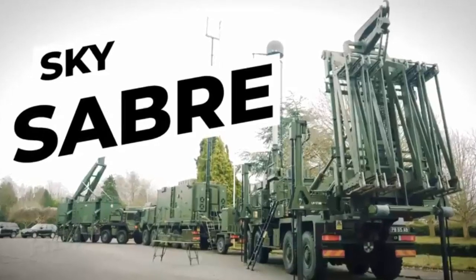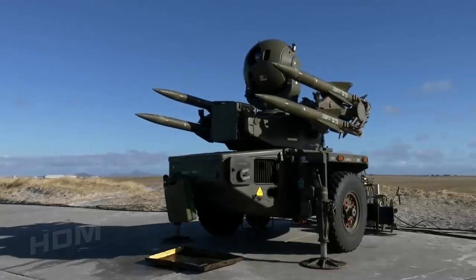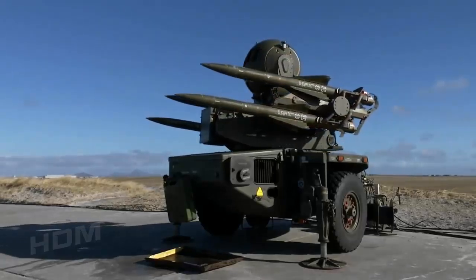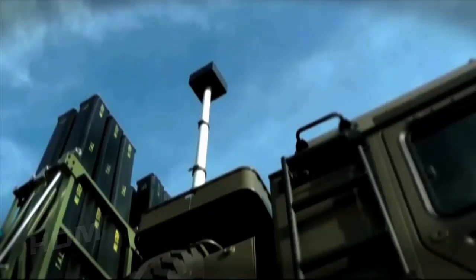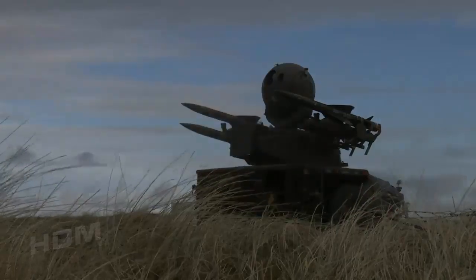Sky Saber is a state-of-the-art air defense system that replaces Rapier, propelling the British Army to the forefront of ground-based air defense missile technology. Unprecedented in speed, accuracy, performance, and target acquisition, Sky Saber will be able to hit a tennis-ball-sized object traveling at the speed of sound. The new air defense system provides Beyond Visual Range engagement of enemy aircraft and air-delivered munitions, and is intended to replace the aging Rapier short-range air defense system in service with the British Army.